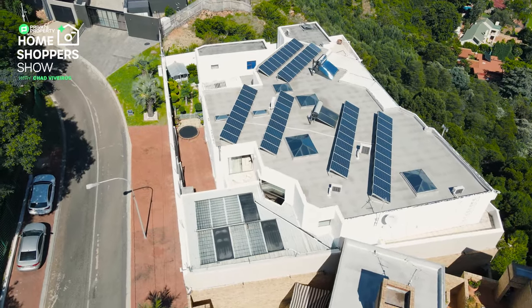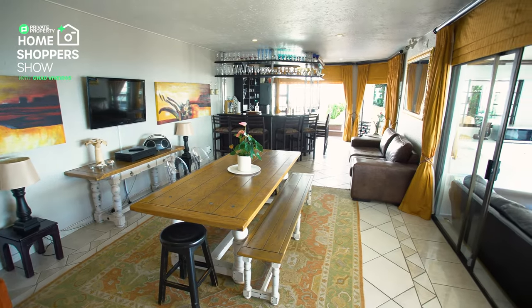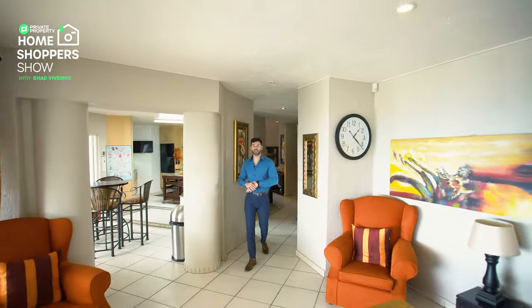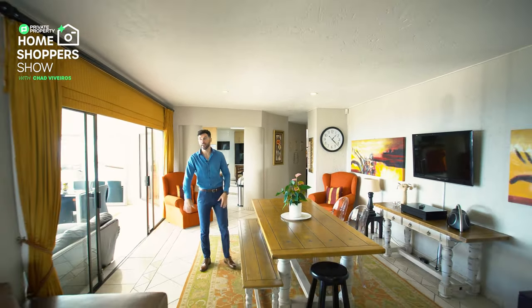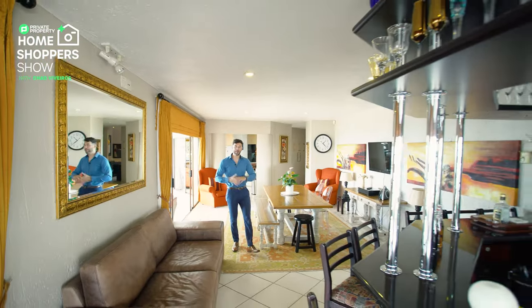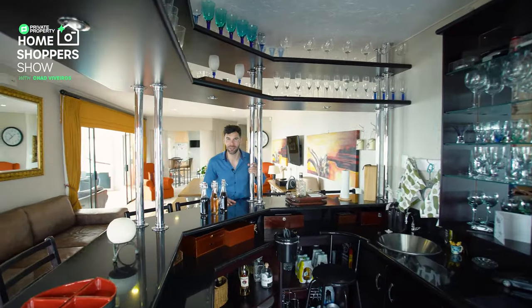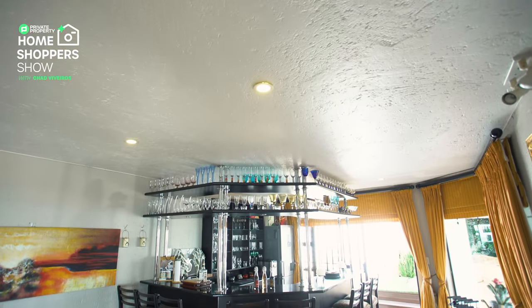Now that we've wrapped up the scullery, let's head back into the bar area. Food and drink - my two favorite areas - and in this home they're grouped together with a killer view to boot. Over here is an informal dining area, a place to play Scrabble and enjoy time with friends and family. But the in-built bar is where you'll be visiting most, and it is kitted out like few we've seen on the Home Shoppers show.